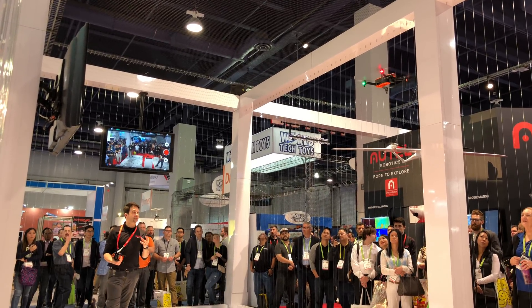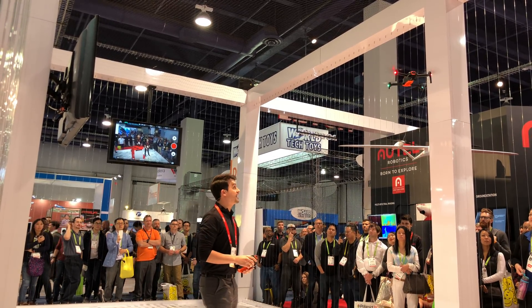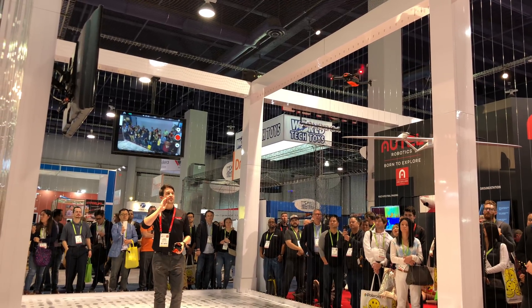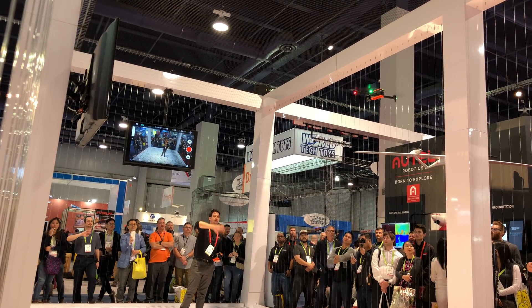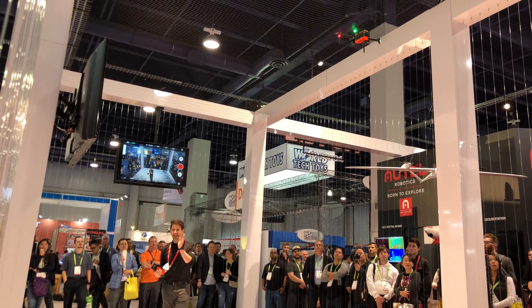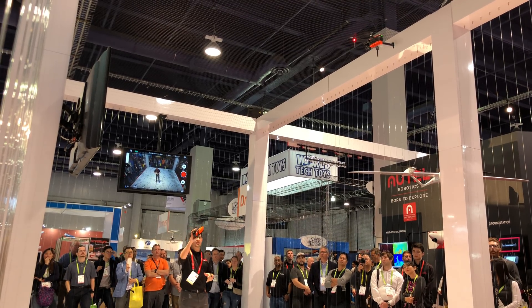This is actually using the Autel Explorer app. If you were flying this, this would be the app you'd be using. If you want to test out the response, just give it a little wave — you can see and feel how quick that is. It's just milliseconds, a really quick downlink, and again that's in HD so you're going to be able to see every fine detail.